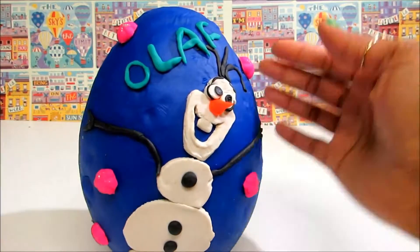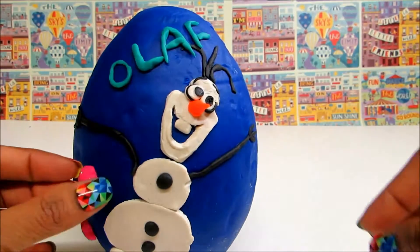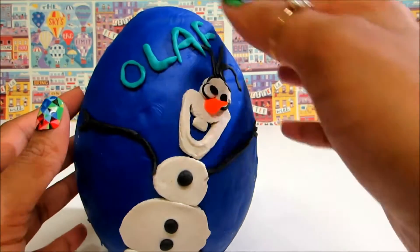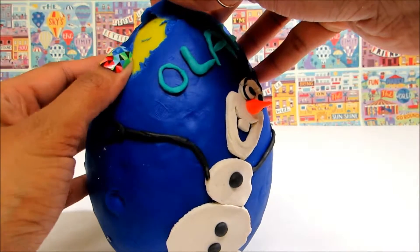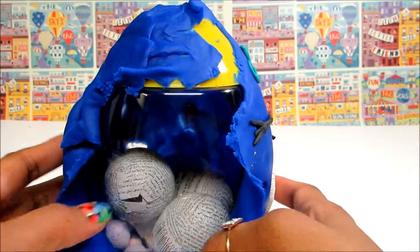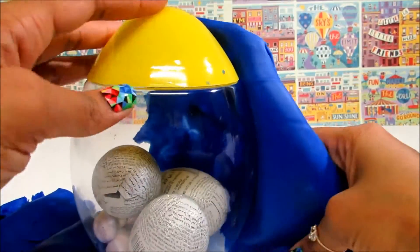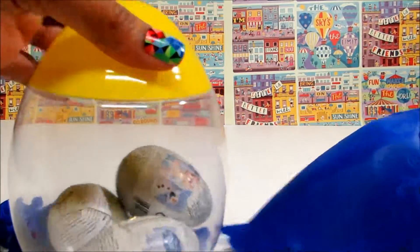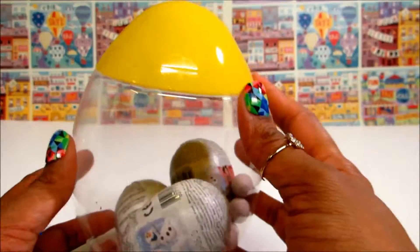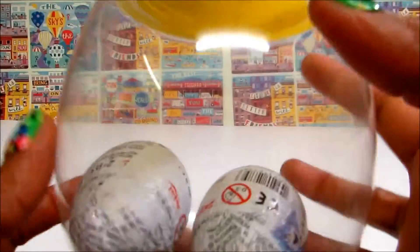Well guys, it's time to open and check out what surprise eggs we have got inside. Can you see the eggs? It's time to open the eggs. Shake, shake, shake. It's time to open our eggs!